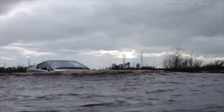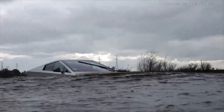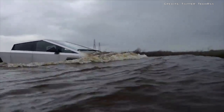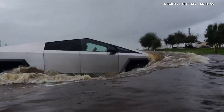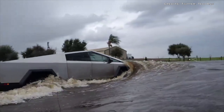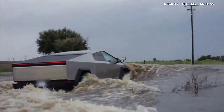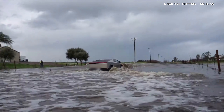Post-test, the vehicle showed some wear, with minor issues like a rattling sound and a dislodged fender piece, but these were deemed minor compared to the extreme conditions it faced. Overall, the Tesla Cybertruck's wading mode test was a testament to its rugged design and innovative features.